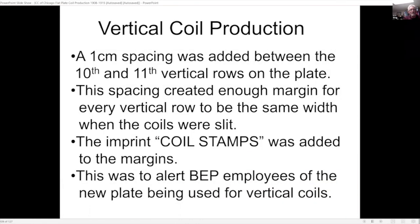For the vertical coils they ran into a spacing problem. To correct it, they made the center row between the 10th and 11th vertical rows on the plate one centimeter — which provided enough margin for every vertical row to be the same width when the coils were slit. For this special plate they put the imprint 'coil stamps' in the margins to alert employees of the new plate being used for vertical coils.